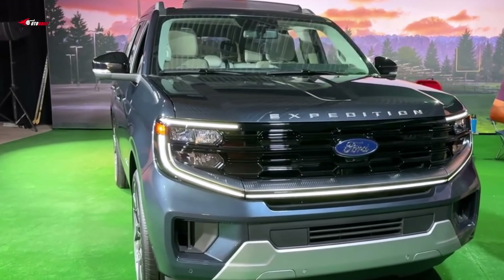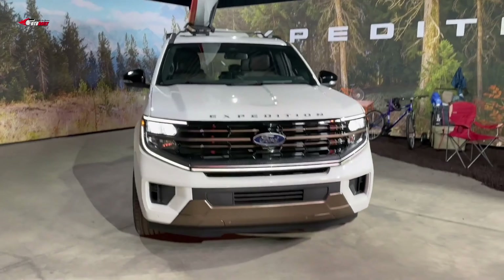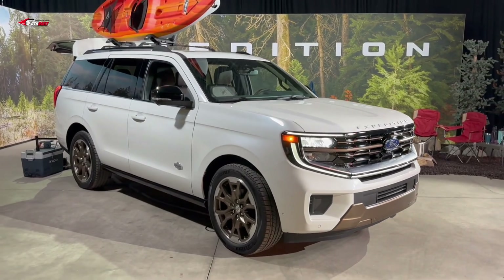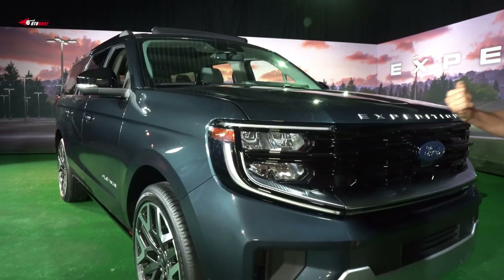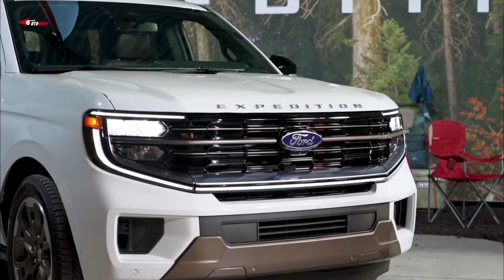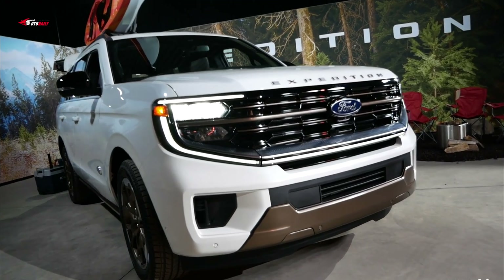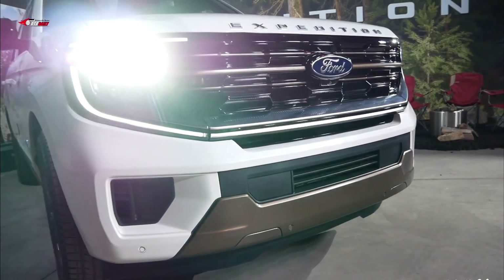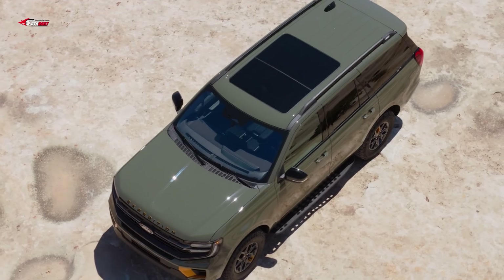In its base Active trim, the new Expedition looks a touch more sleek and less boxy than its predecessor, with slightly pinched rear quarter windows. Both short and long wheelbase models are available, and several trim packages vary its look. New head and taillights, a revised grille, and some new wheel designs give the SUV a fresh appearance. Around back, there's a new two-piece opening with an upper liftgate and lower tailgate, like that found on the updated Lincoln Navigator.